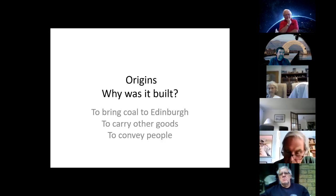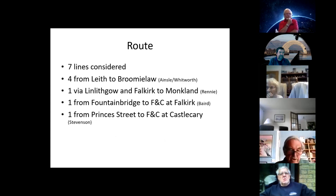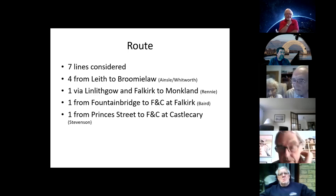At the same time, there was a desire to link Leith to the Clyde to counter the rise of Grangemouth, which was thought to be on the up following the construction of the Forth and Clyde Canal, which opened in 1790. So they wanted a canal to link Edinburgh and Glasgow. Seven lines in all were considered. Four lines from Leith to the Broomielaw were proposed by engineers John Ainslie and Robert Whitworth.